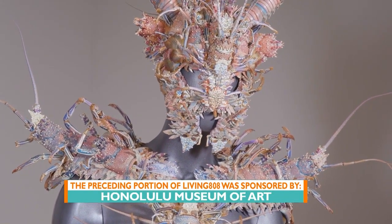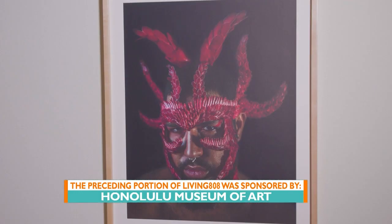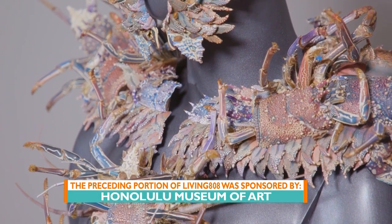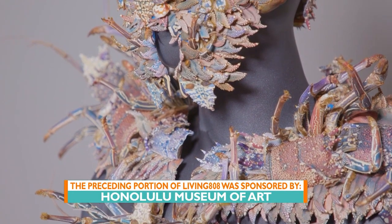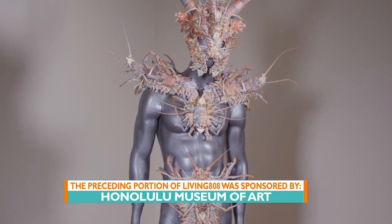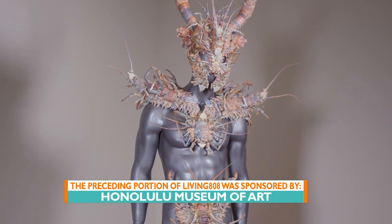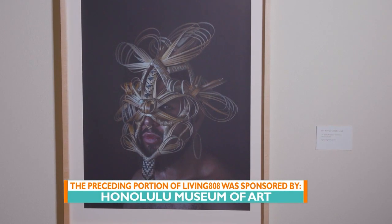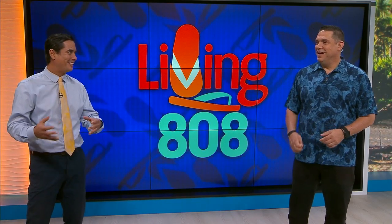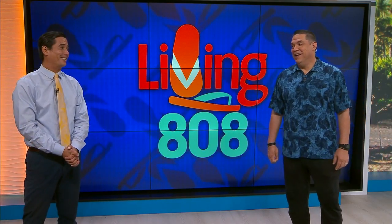Wow, that exhibit looks amazing — that's all lobster shells! I can't believe it. We both had to step up and look a little bit closer. I think it's amazing, and I really love the fact that we're featuring somebody local. All Hawaii materials. And he's an artist and a model. It's a little scary looking, but it's like something you would see in the movies. It could be in a movie one day. Hawaii — kind of Game of Thrones-y, kind of Wakanda. Wow, amazing.